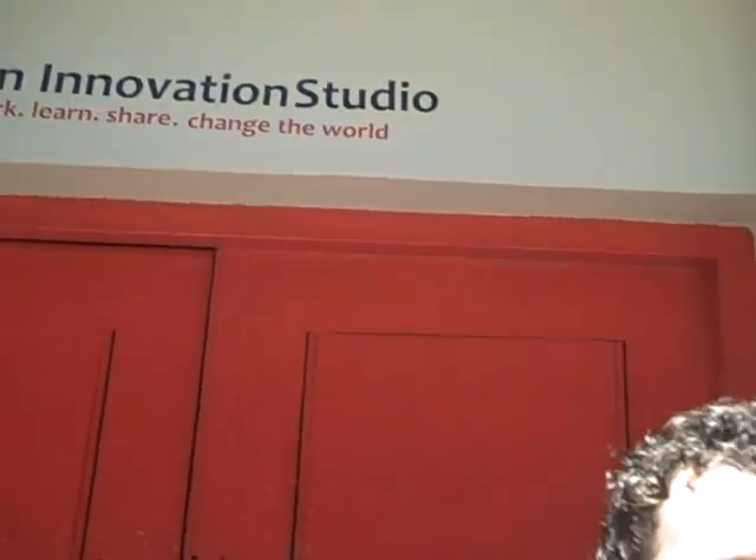Welcome to the Open Innovation Studio in the heart of Cape Town CBD. It's a newly established collaborative space where people can come and work, learn, share and change the world.